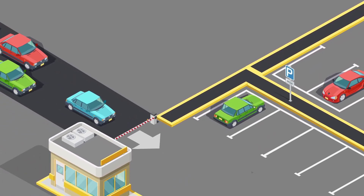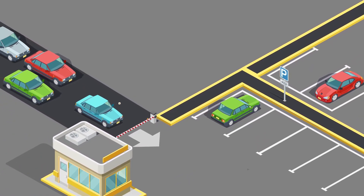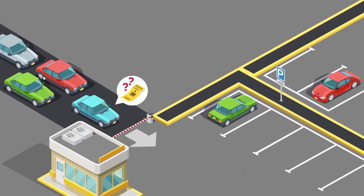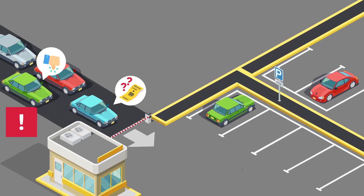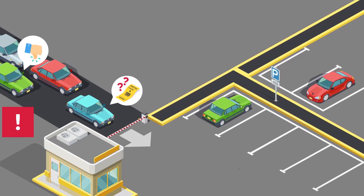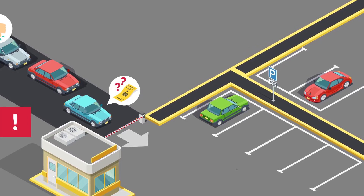Traditional methods of parking management generate long queues and other struggles, causing a negative reputation, low parking occupancy, and subsequent revenue loss. Parking owners lose 30% in monthly revenue due to lack of structured data, fraud, and manual fare calculation.